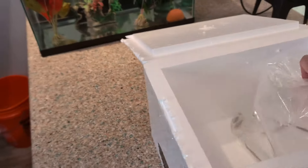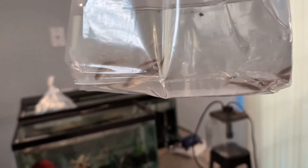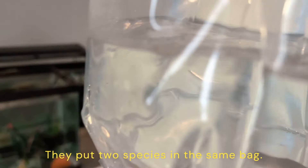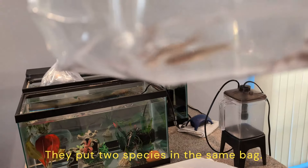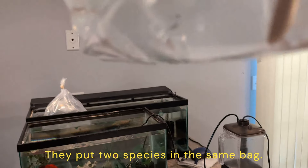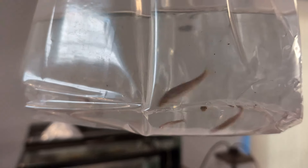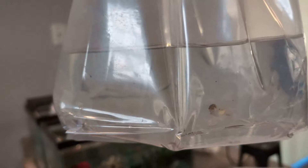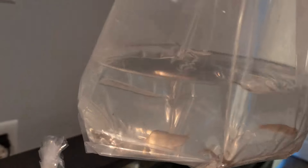Next group: mountain red belly dace. Am I missing a bag? Unless he put the dace and the stone rollers in the same bag — that's possible. Yeah, I think that's what happened because I see more. In you go to acclimate.